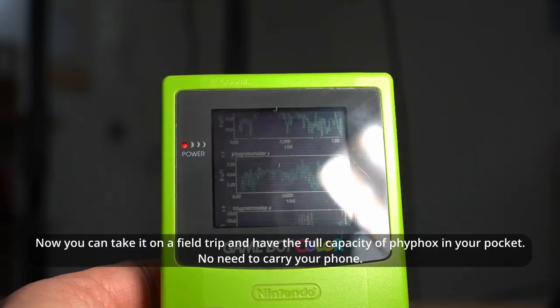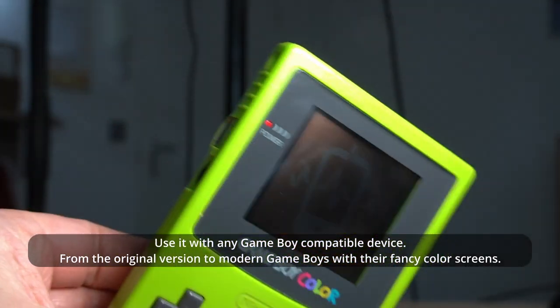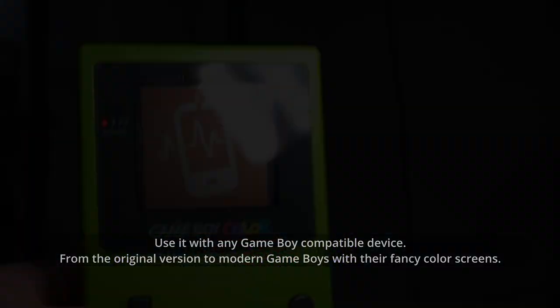No need to carry your phone. Use it with any Game Boy compatible device, from the original version to modern Game Boys with their fancy color screens. Available April the 1st, $89. Pre-order now to get a free flux capacitor.